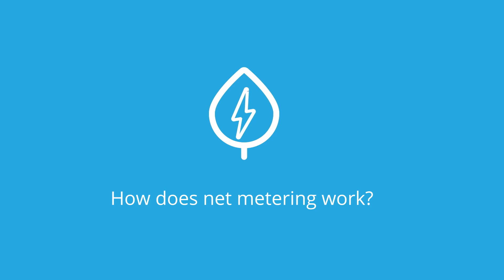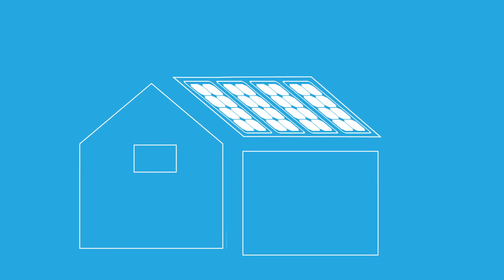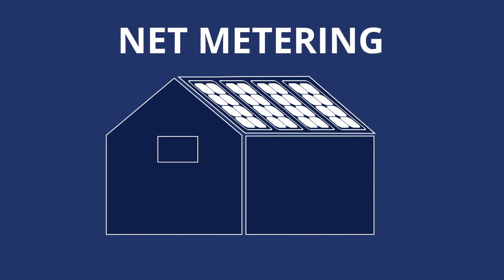How does net metering work? If you're thinking about going solar, you might be wondering how you're supposed to keep your home powered when the Sun isn't shining. Thanks to a policy called net metering, you don't have to worry about your home going dark.